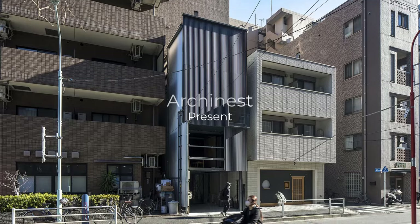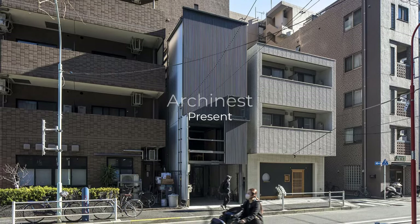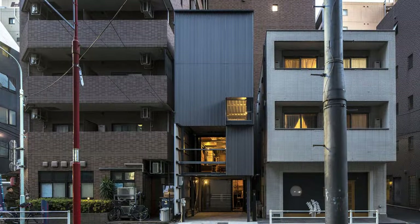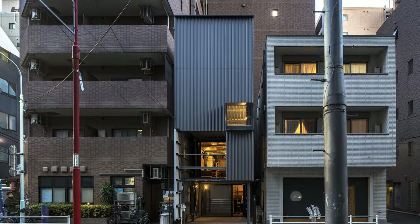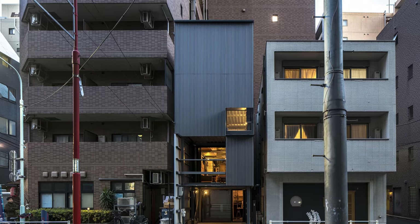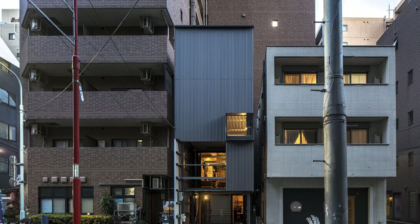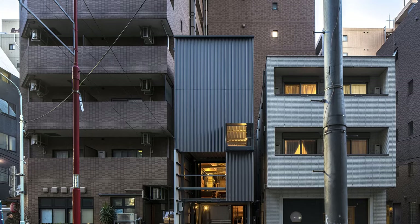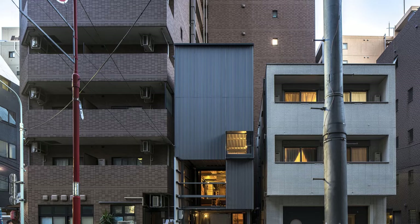Welcome back to Archinist. Today, we explore a unique residence designed by Desuki Yamashita Architects, located in the highly dense urban area of Chua City, Japan. This residence, built for a married couple with two children, maximizes a typical small plot with innovative design and functionality.